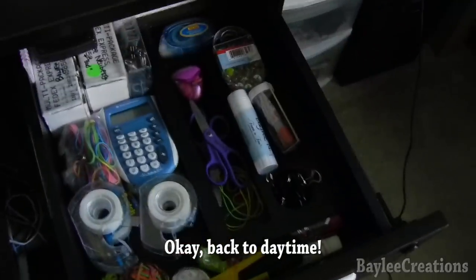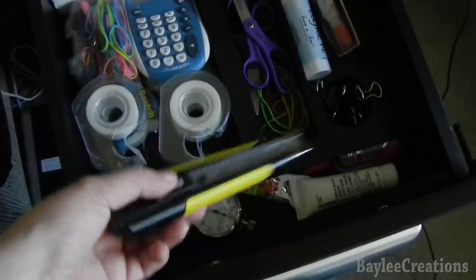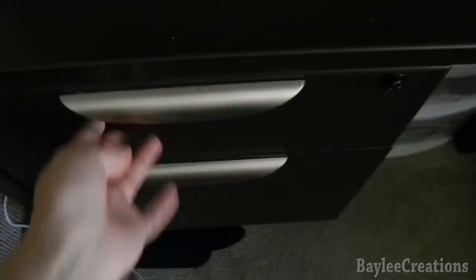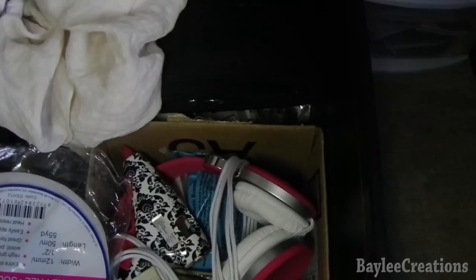This top drawer here is basically office supplies — business cards, calculators, glue runners, tacky glue, super glue, scissors, elastics, paper clips, tape, an exacto knife, hand lotion, hand sanitizer, and a little clock timer. This other drawer is kind of a mess — I've got a box full of art supplies, my hot glue gun, a random pair of headphones, more art supplies, some fabric I use for crafting, and a pencil holder, plus ink for my printer underneath.